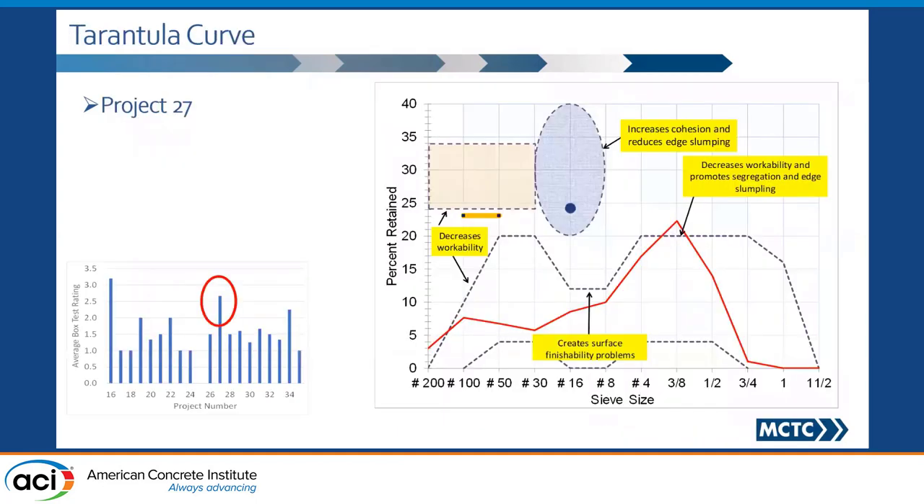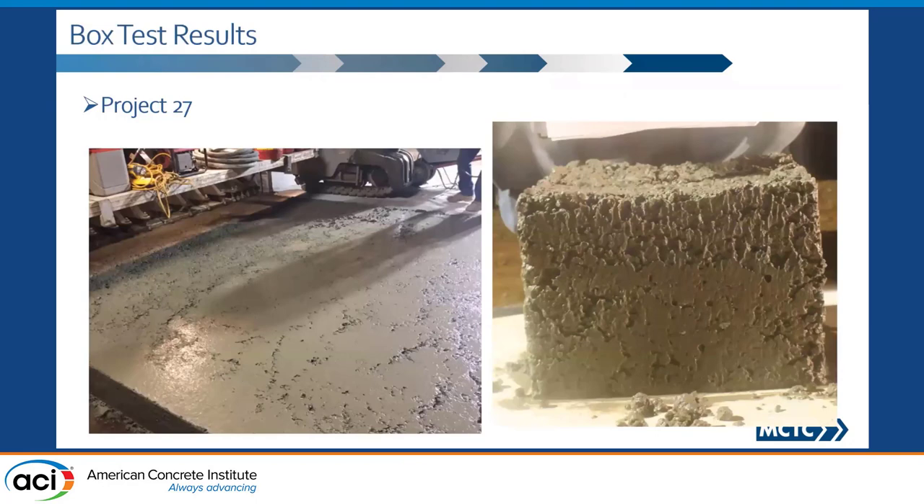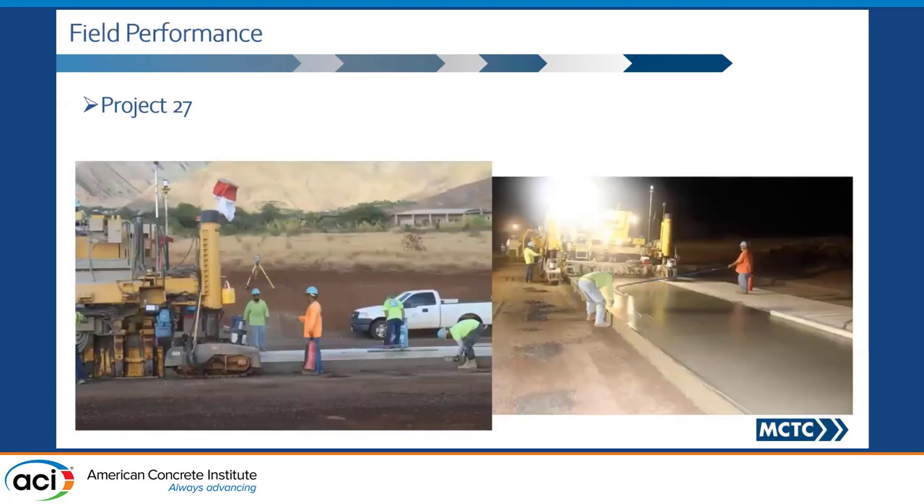This is another project. It did not quite meet criteria number one, but more importantly, it did not meet the fine part of the fine aggregate criteria. When we went to the field, this is what we saw. And when we ran the box test, it did indicate the same thing. What was happening here was the contractor was using so much water to try to make it look nice — you would not believe how much water they were using. Look at what was happening here.